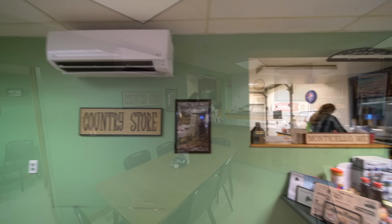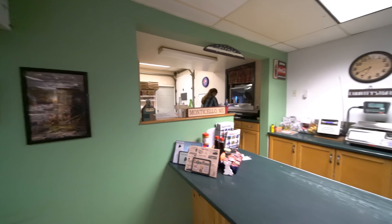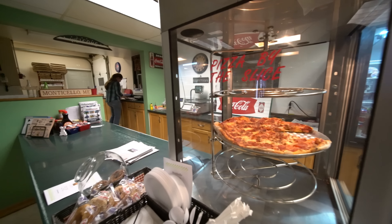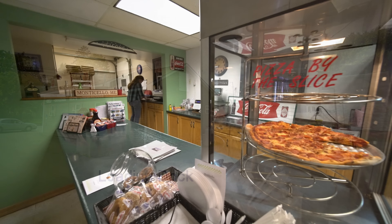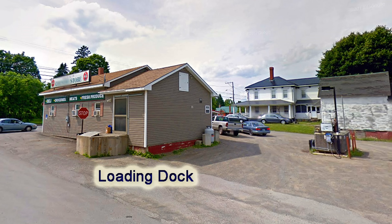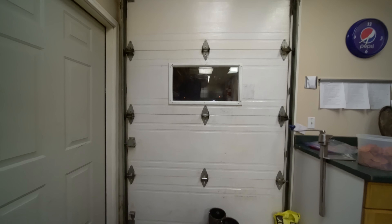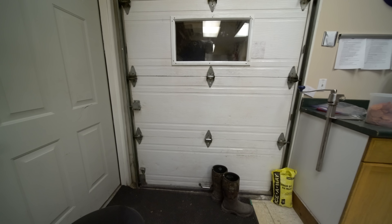This is one of the heat pumps — one of two — that are really efficient. They actually lowered the electric bill. This is a utility door that makes it a lot easier bringing in your inventory — no more climbing down stairs.